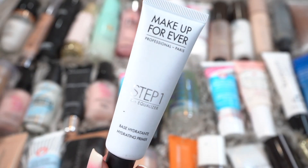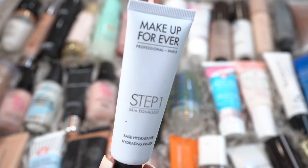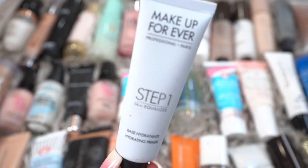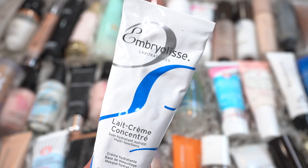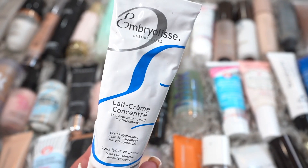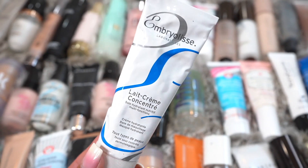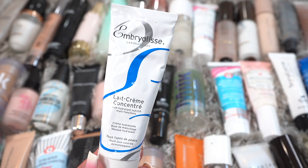This is the first one, the Makeup Forever Step 1. I actually really like the Makeup Forever Step 1 line. I know there are some older ones, but this one's actually a newer one, so I'm going to keep it. But this is called Embryolisse — it's basically a moisturizer and primer in one. It's definitely seen better days, so I'm going to go ahead and declutter this one.